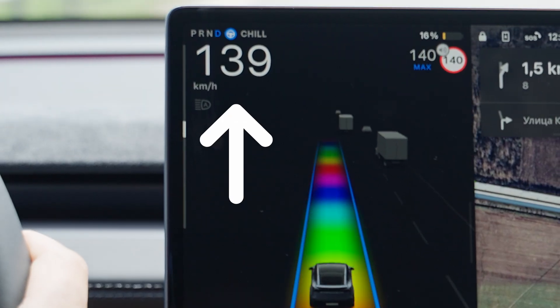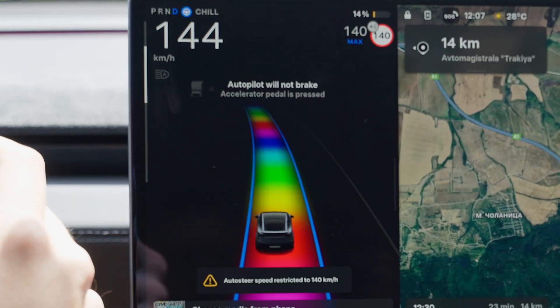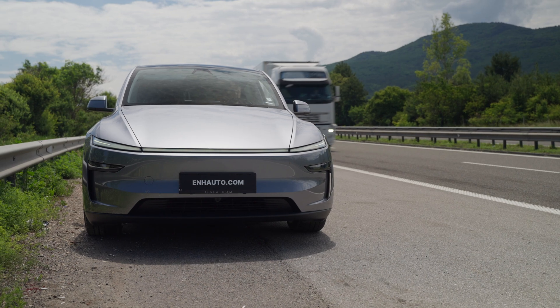Did you know it has an internal speed cap of 140 kilometers an hour or 85 miles an hour? Once you exceed that, the system punishes you by disabling autopilot, forcing you to pull over and park before it lets you use it again.